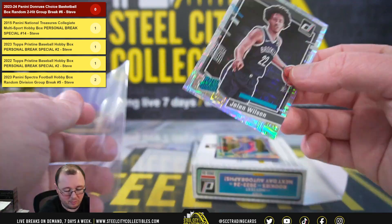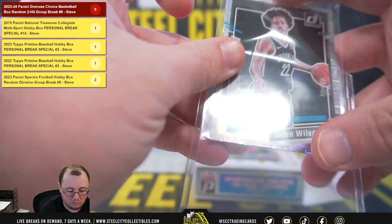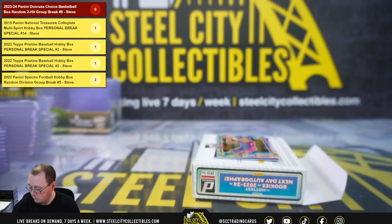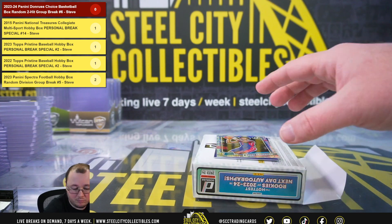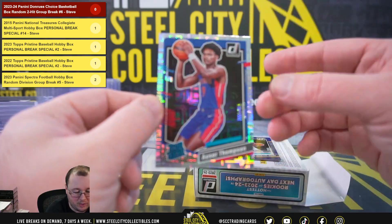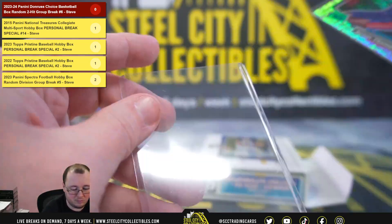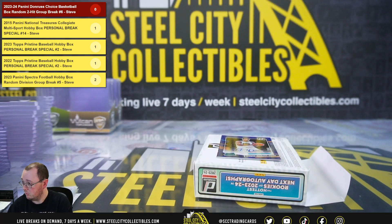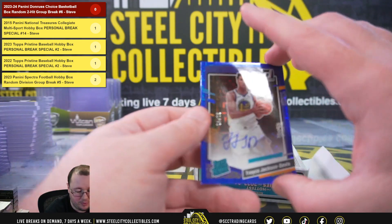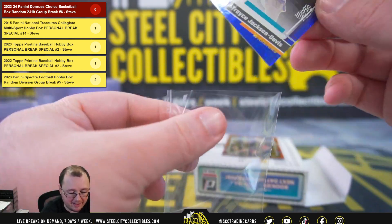Jalen Wilson, rated rookie. Otter Thompson, rated rookie. We'll get a blue rated rookie signature, 20 of 49 — Tracy Jackson Davis.